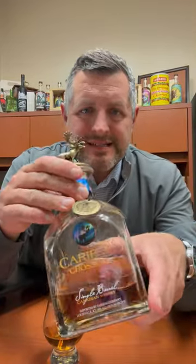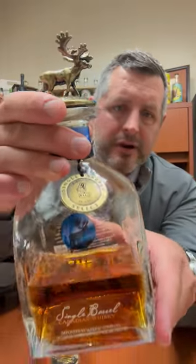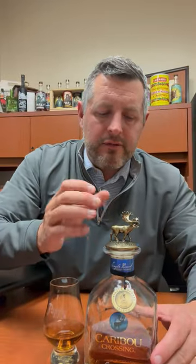Today I'm taking a look at Caribou Crossing. This is Barrel 167 — a Big Red Liquor Single Barrel. The thing I love about Caribou Crossing is its playfulness. It's a play on words — a buffalo trace. It's made by Sazerac. They put this moose on top. It's a little bit silly, it's a lot of marketing.